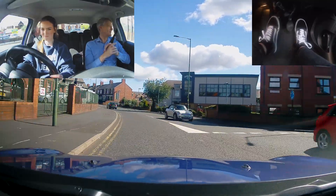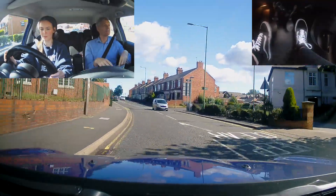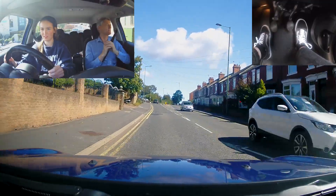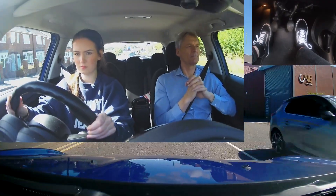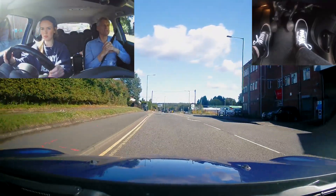You missed that one, didn't you? Yeah, them mini roundabouts are slippery suckers. They all missed them. I don't know how they miss mini roundabouts. Straight ahead, second exit.